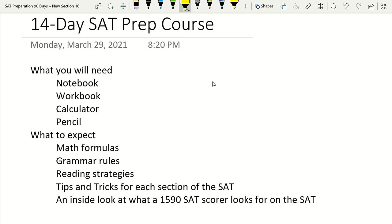In this 14-day SAT prep course, what you're going to need is a notebook, a workbook, a calculator, and a pencil. I'm going to move pretty quickly through what you'll need today because I want to get straight into teaching you what you need to know for the SAT.